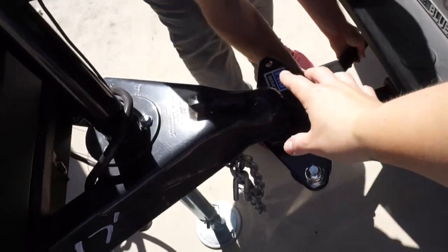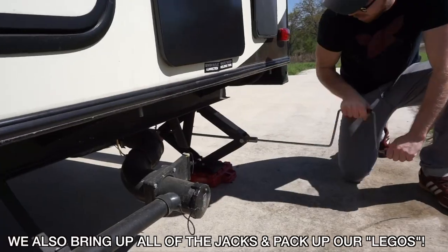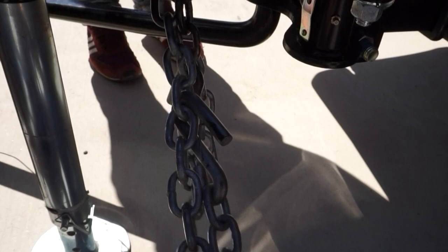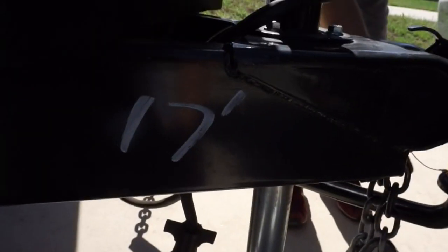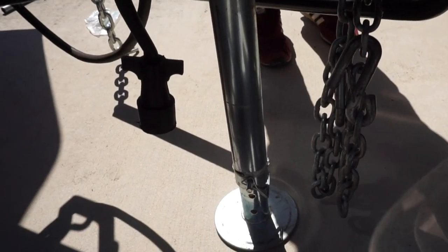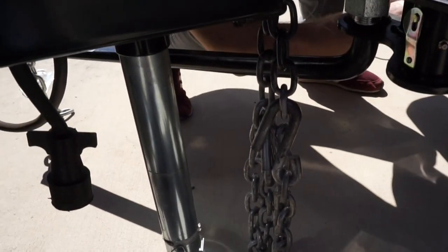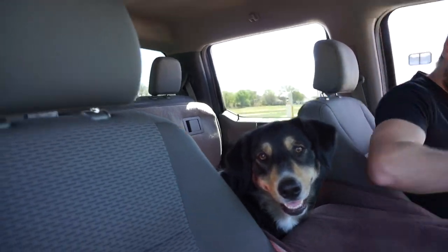Next we put on the sway bars and hook up everything, which includes the sway bars on both sides. Then we hook up the security chains, hook up the brake control, put on the sway control bar, and then finish bringing up the rest of the trailer. Double-checked everything, dogs are in — let's go.